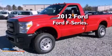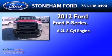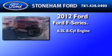This is a brand new 2012 Ford F-Series. It features a 6.2-liter, 8-cylinder engine and an automatic transmission.